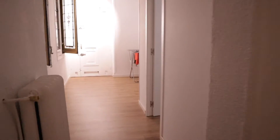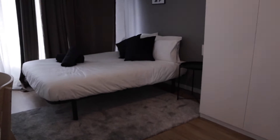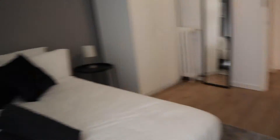We start with the bedrooms — number one, available for rent, double bed, this entry wardrobe, the desk. That's bedroom number one, with this balcony to the street.